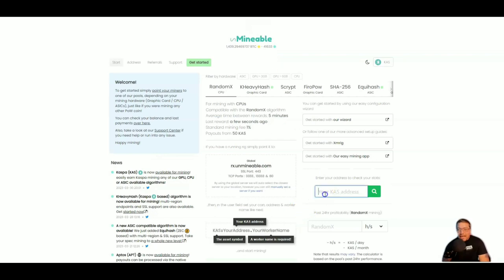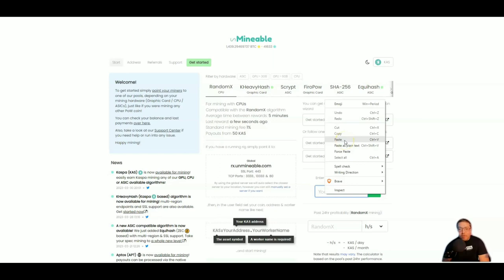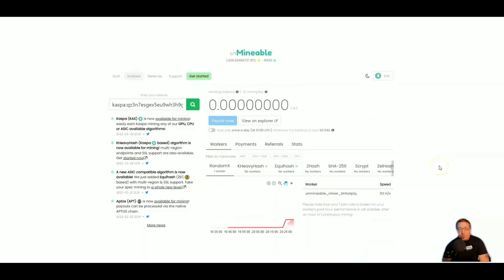If you want, you can go to Unmineable and enter your address from any PC, laptop, or phone to check out your stats. That's pretty much going to do it for today's video. If you're interested in Kaspa I highly recommend you hit that bell because there are going to be more uploads — a few Kaspa ASIC miners are hitting the market and I'm trying my best to get one for an unboxing and review. As always, don't forget to like, comment, and subscribe. My name's Tech Hustler — happy mining, peace.